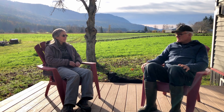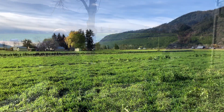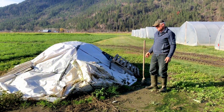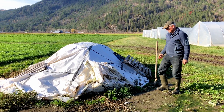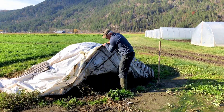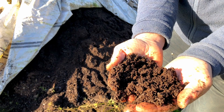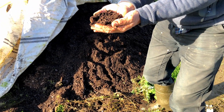We use compost as well. We buy chicken manure from some of the local chicken farmers here, and that's mostly what we use. It's really nicely composted down and we use it in our greenhouses and on the field as well.